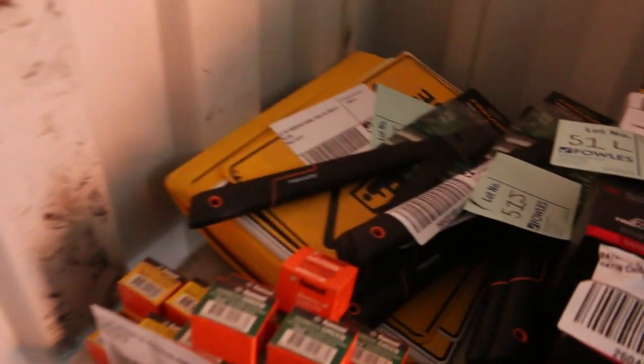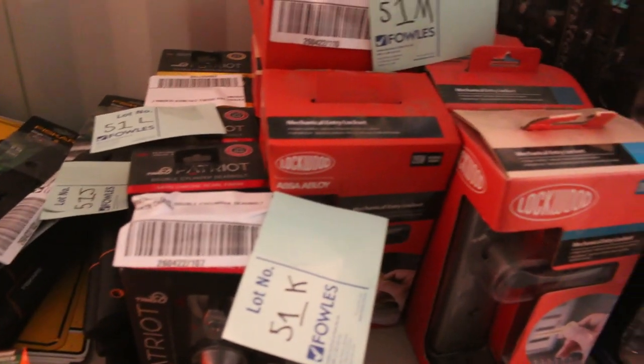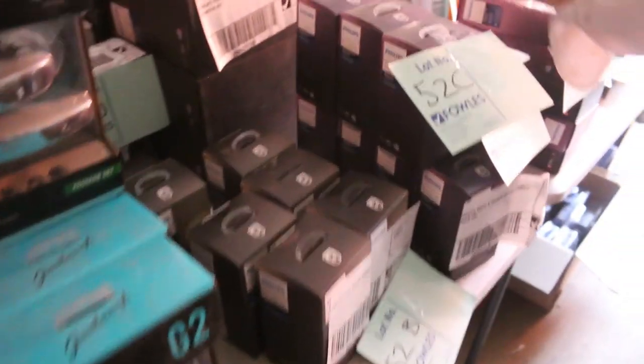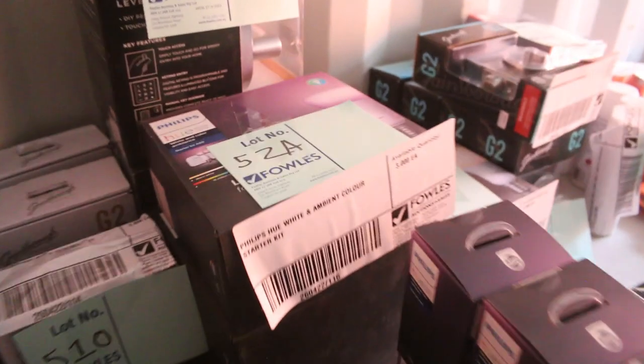Over on this side there's some Gainsborough door furniture — passage sets, privacy sets, some RAM set hardware, heaps of different bits and pieces, and heaps of Philips smart lighting as well, which is pretty cool.